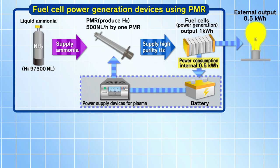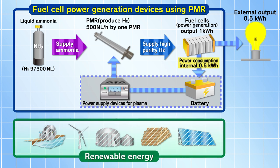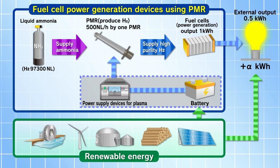At the same time, development of our fuel cell power generator using the plasma membrane reactor will proceed. By one plasma membrane reactor, a hydrogen flow rate of 500 liters per hour will be generated from ammonia, powering a 1 kWh power generator. The internal power consumption is 0.5 kWh, so the net power generation is 0.5 kWh. With renewable energy sources such as solar power and biomass power for the PMR, more power generation can be obtained.